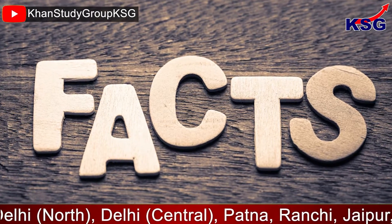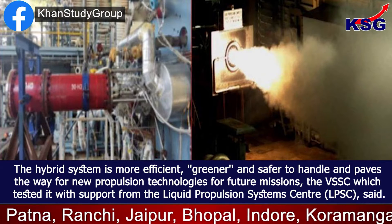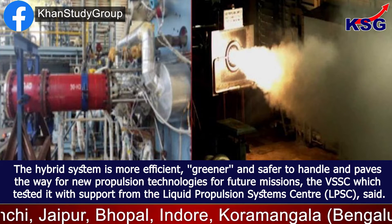The hybrid system is more efficient, greener, and safer to handle, and paves the way for new propulsion technologies for future missions.